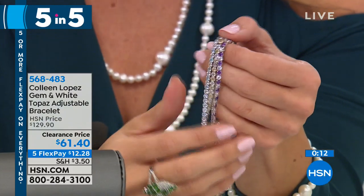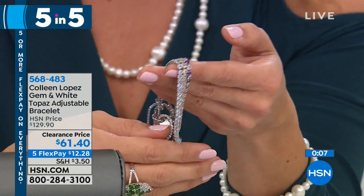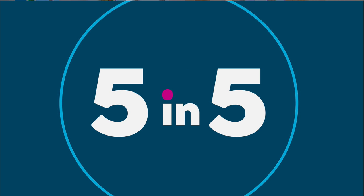These are normally $129, and they are $61.40 right now. All sterling silver, all genuine gemstones, really beautiful on — and the reviews say you absolutely love this one.